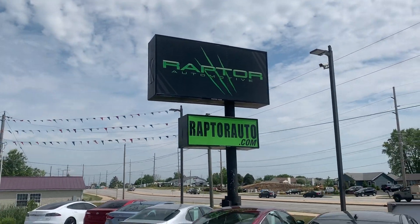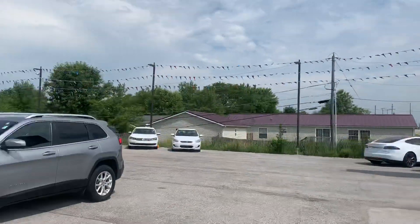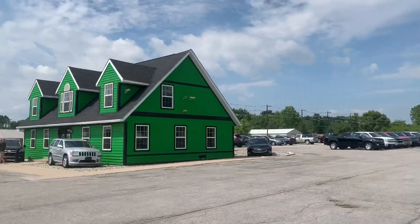Visit us at raftarauto.com, or just come see us in the big green building on Lima Road.